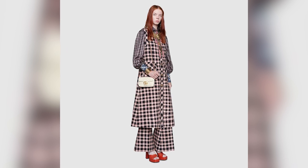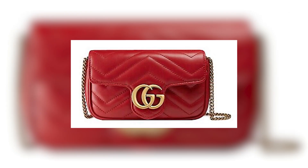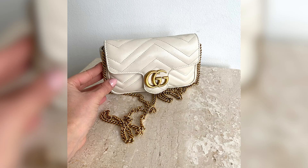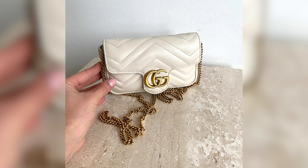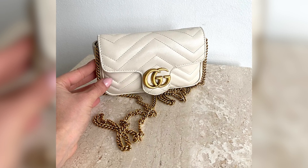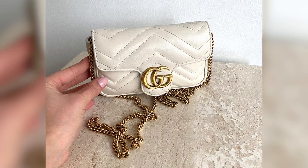Crafted from supple metalassi leather, it showcases the iconic chevron quilted pattern which exudes sophistication and luxury. Despite its compact size, this bag offers practicality and versatility. It features a spacious interior that can accommodate essential items such as keys, cards, and a smartphone.